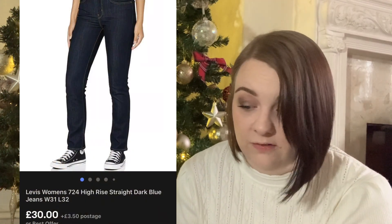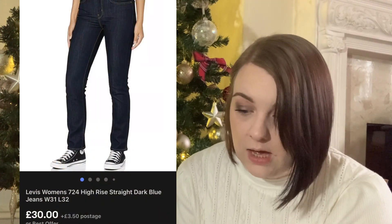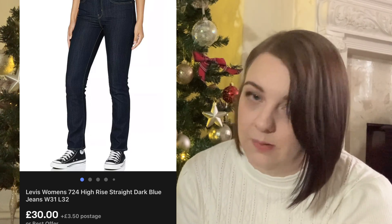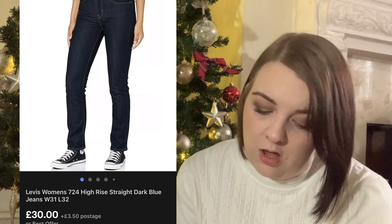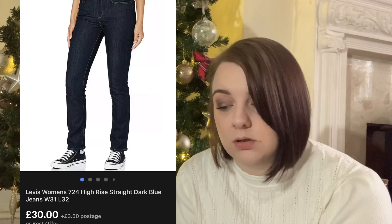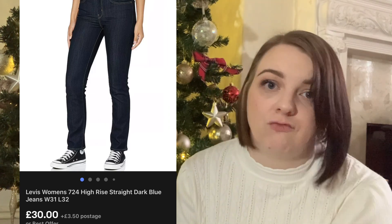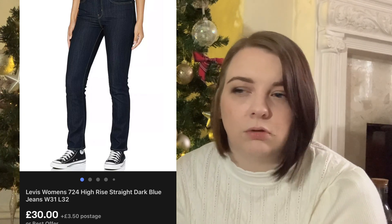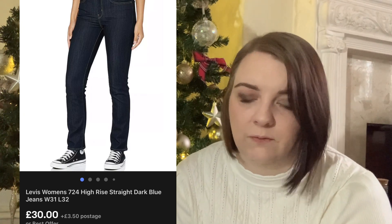Next up is a pair of women's Levi's 724s. They went for £30 and cost me around £5 - they were a wholesale item. They sold really quickly as well, probably around about a week, maybe two weeks at a push. I didn't have them for very long.